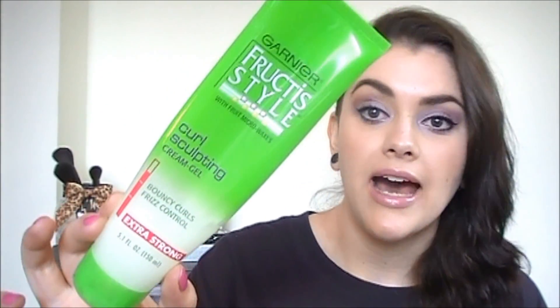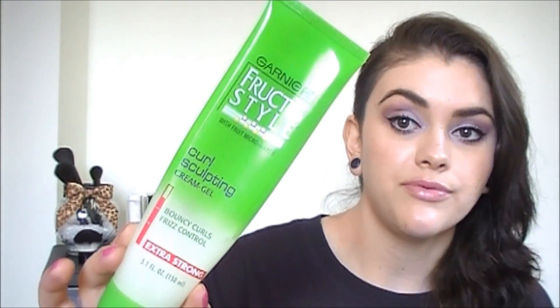This is another hair product — this is from Garnier Fructis. This is their Curl Sculpting Cream Gel in Extra Hold. I really did like this — it didn't dry my hair out and it really helped. I have naturally curly hair, surprisingly, and I really did like it. I think I'm going to try one from Giovanni that has something similar to this, so I'll give that a go.